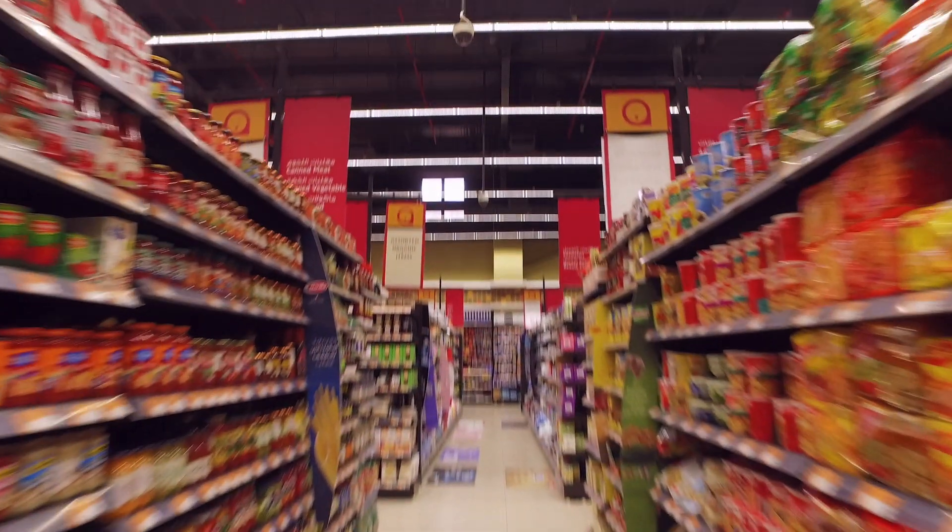Philips indoor positioning is a hyper accurate location platform. We are already deploying in hundreds of stores in Europe. We call it coded light, and that means that each fixture that is in the ceiling is sending out a unique identifier. It's very well scalable because it comes with the lighting, so there's no additional hardware install needed.